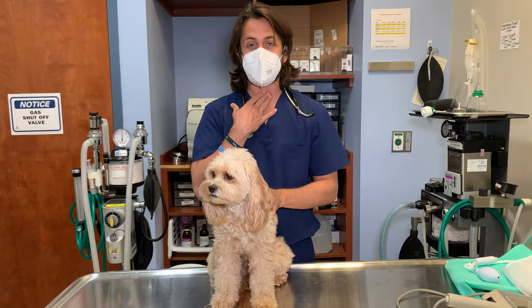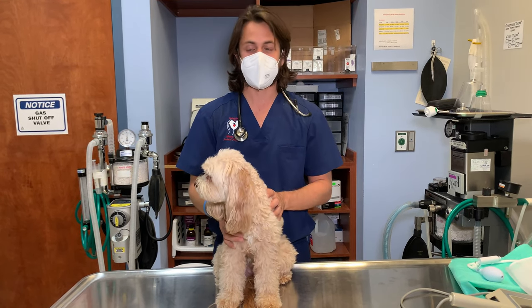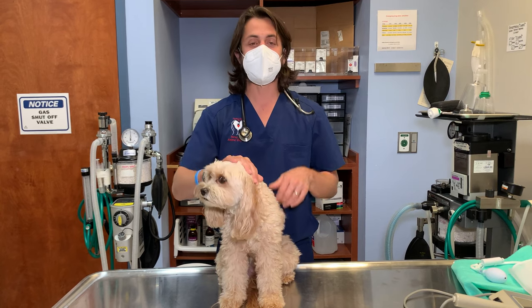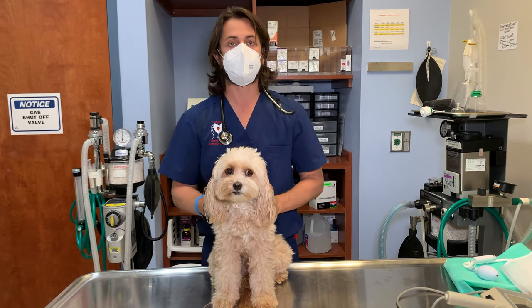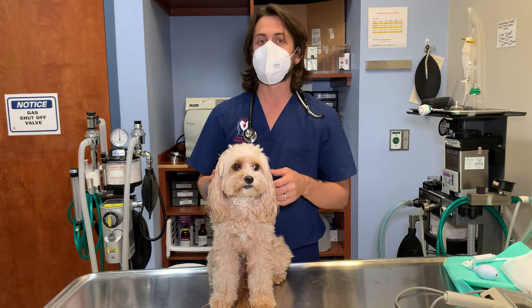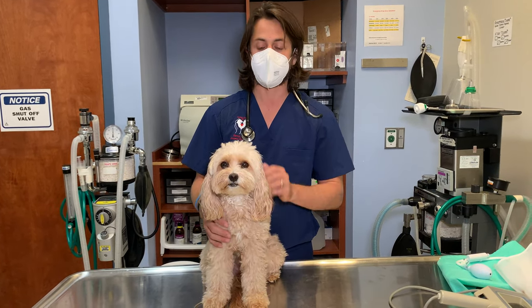Now, granted, if I do that same thing to myself, I do elicit a cough. But what I have noticed is if I go ahead and do a tracheal palpation on larger breed dogs, I almost never — if they have a healthy windpipe — can elicit that kind of response.